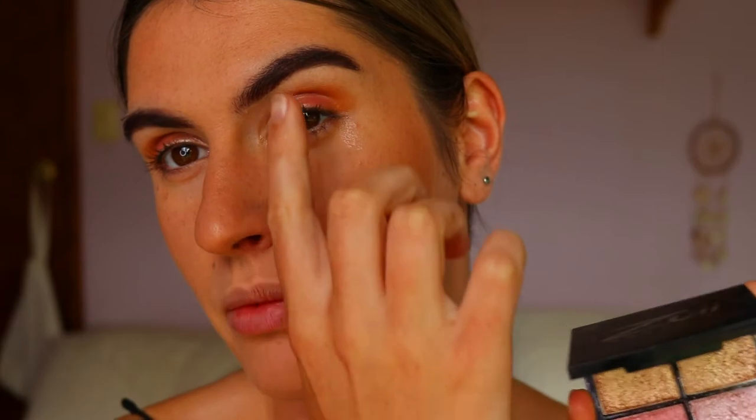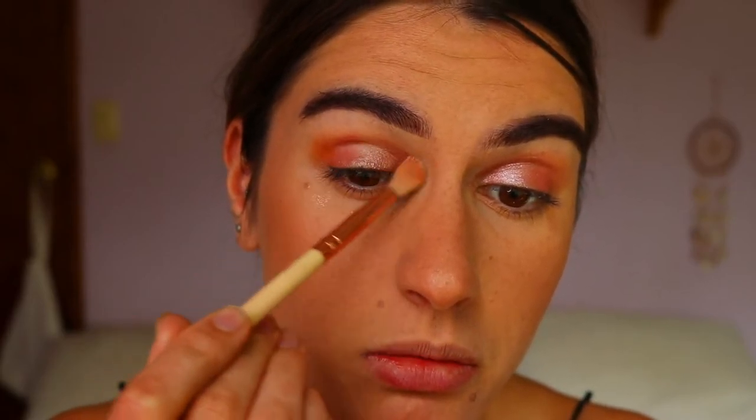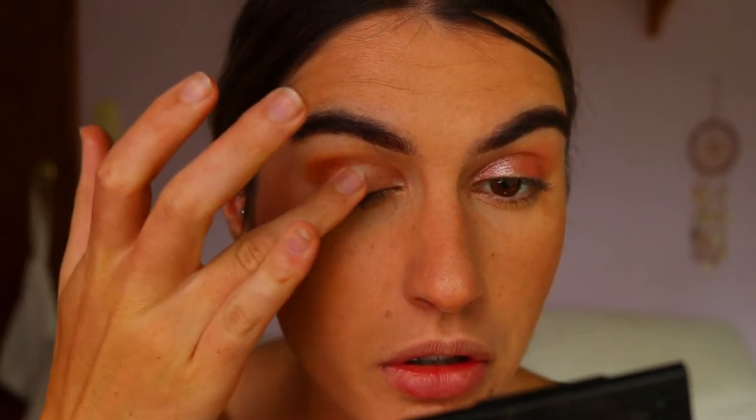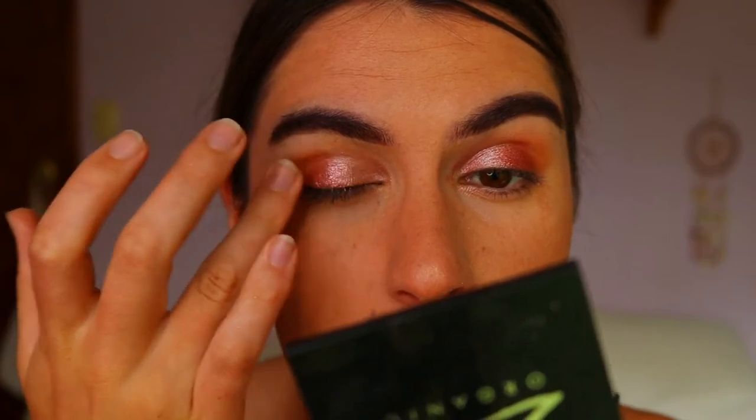The cream bases are down — now for the eyeshadows. Starting with the light pink on my finger, applying it to the inner third, then using a little blender brush to soften the edges. Taking the darker pink shade and applying that to the outer two-thirds of the eye, almost to the very outer point. At this point I'm going between the light and dark pink to blend them together.